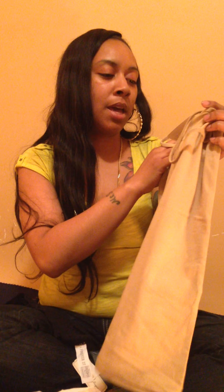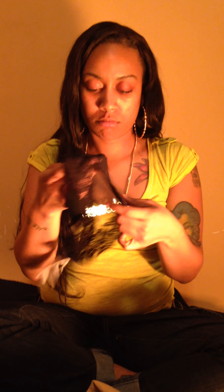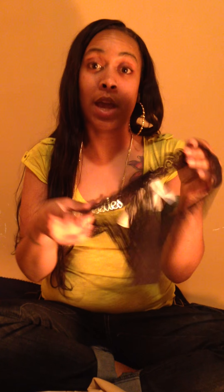Got a shirt from Forever 21 — deal of the week. I paid $1.80 for this cami top. Also got some underwear for $2.